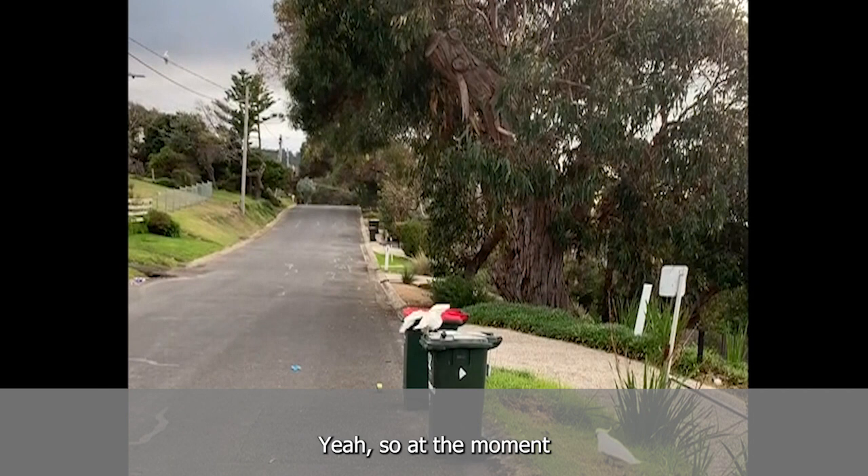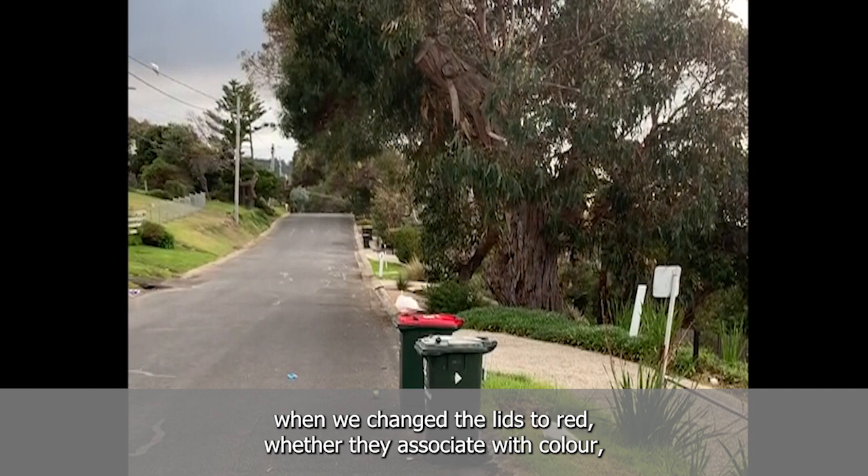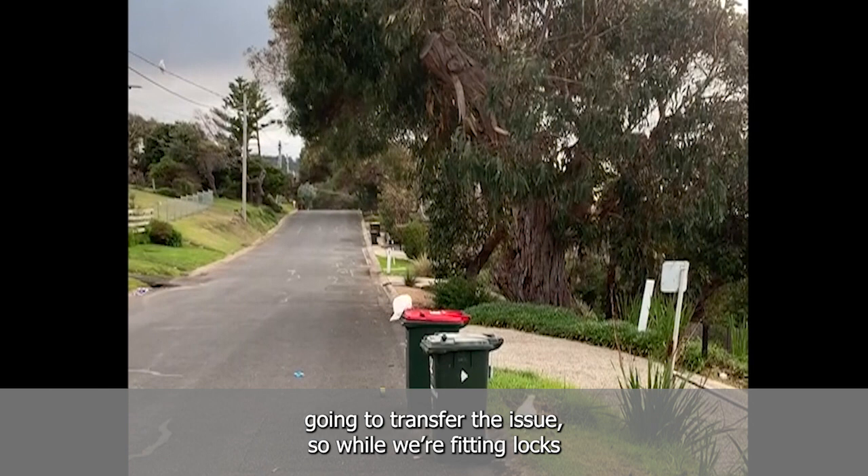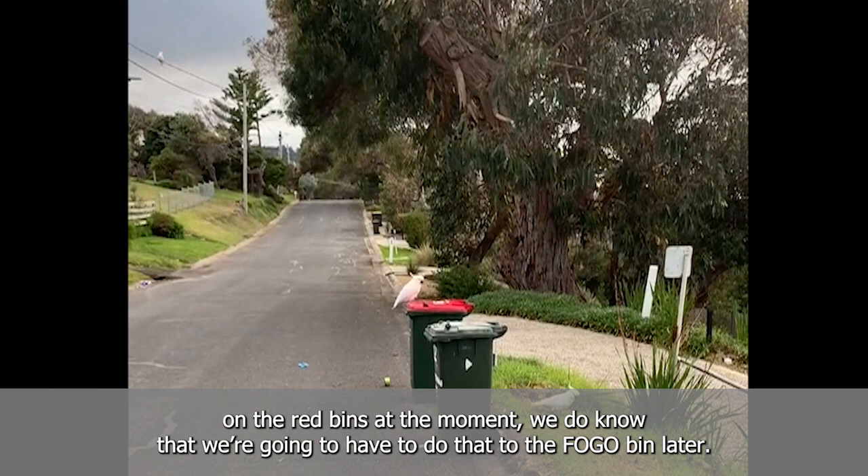At the moment the cockatoos are mainly targeting the red lidded bins. I'm curious what would happen when we actually change the lids to red. We do know that if all the food's in the Fogo bin — the green lidded bins — then that's going to transfer the issue. So while we're fitting locks on the red bins at the moment, we know we're going to have to do that to the Fogo bin later.